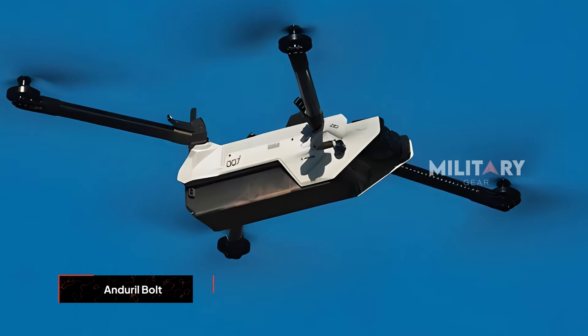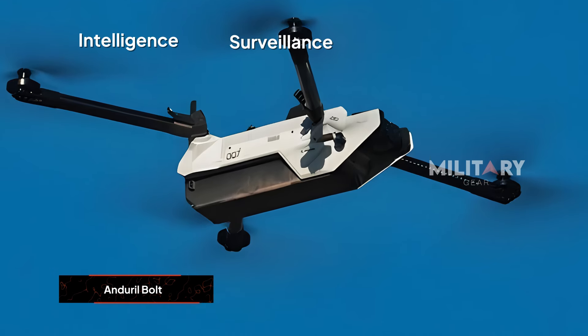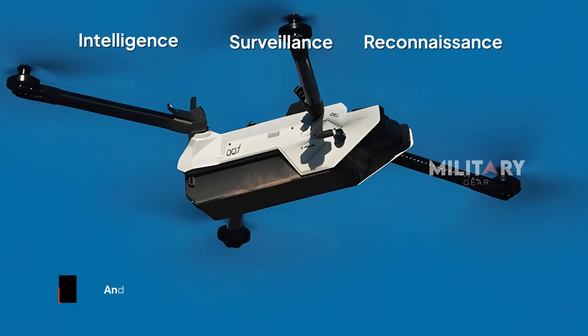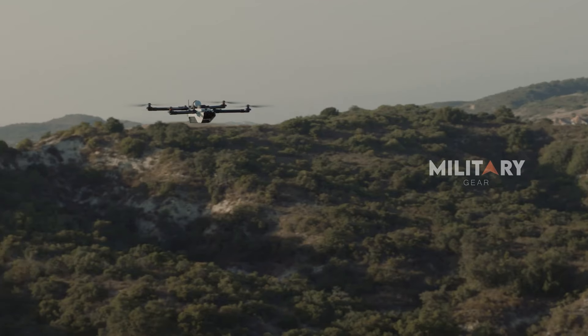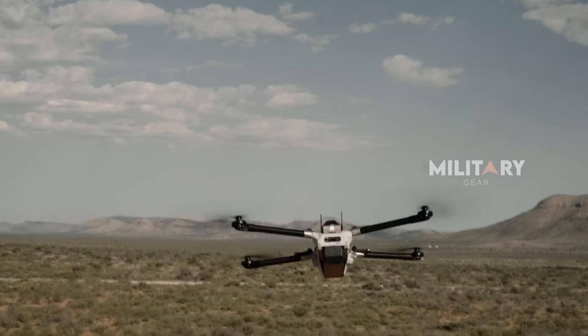First up is the Bolt drone, which is ideal for intelligence, surveillance, and reconnaissance, or ISR, missions. Acting as the eyes in the sky, it provides real-time information to improve situational awareness and safety for ground teams.